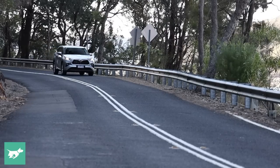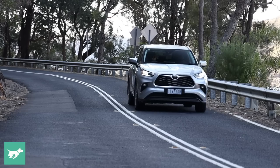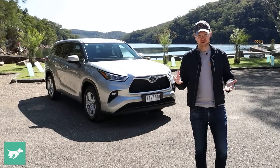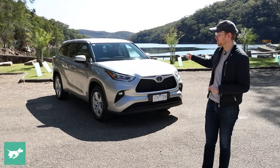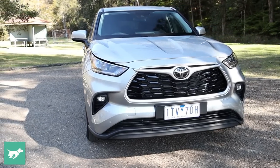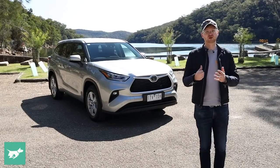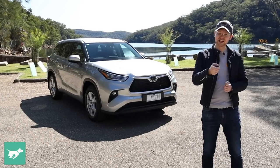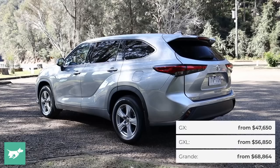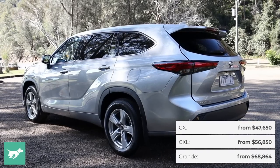If you're a subscriber to the channel, you'll know that a couple of months ago I brought you a review of the new Toyota Kluger in top-spec Grande Hybrid trim. That car is about $75,000 before on-road costs, but the GX V6 two-wheel drive sitting behind me is only $47,000 — a much cheaper way into a full-size Toyota family SUV. In today's video, we're going to find out what do you lose, what do you keep, and do you really need to spend that much more on a Kluger to feel like you're getting a very complete family car?